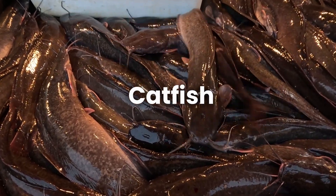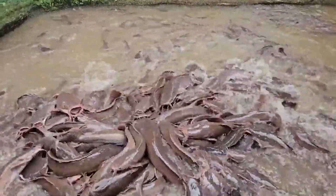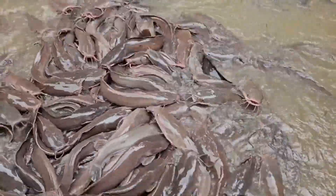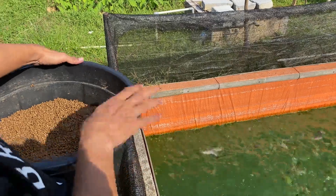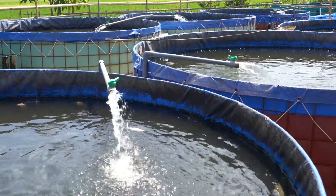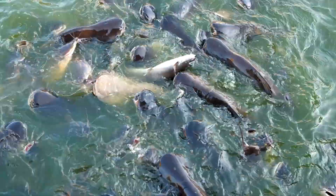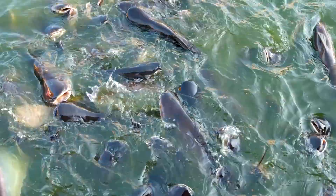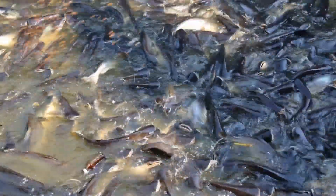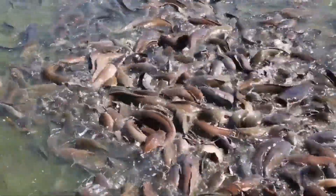Number two: catfish. Catfish are great for warm waters and can tolerate less-than-perfect conditions, making them ideal for beginners. They're bottom feeders, which means they're less picky about food and can thrive on pellet-based diets. Farmers often mix commercial feed with low-cost alternatives like soy or maize. Catfish farming has a relatively low cost of entry — simple pond setups with aerators are often enough to get started. Depending on the species, catfish can reach market size in about 6 to 9 months. Aeration and water management are critical; without enough oxygen, catfish can become stressed, leading to slower growth or disease.